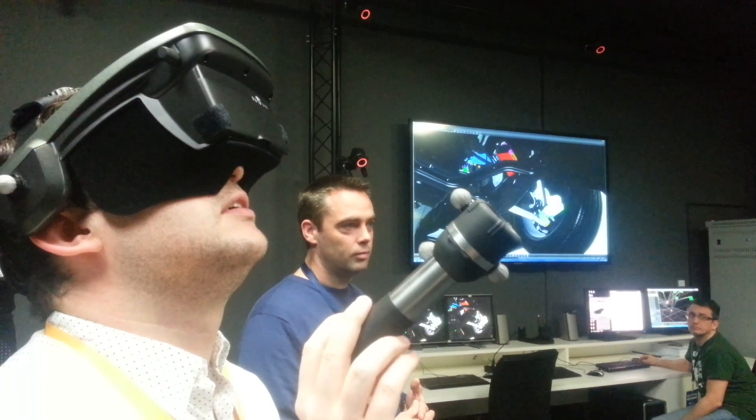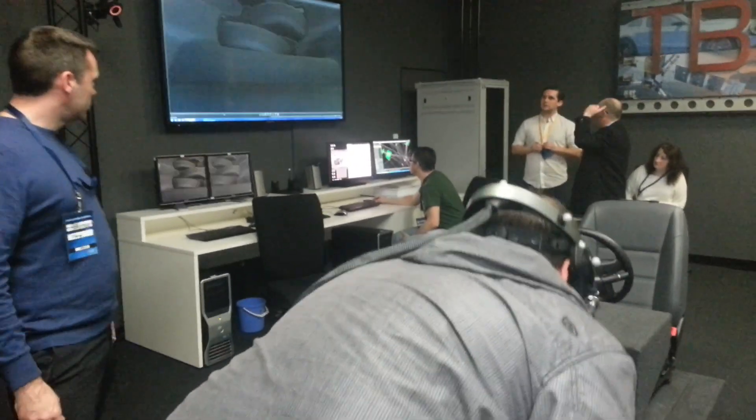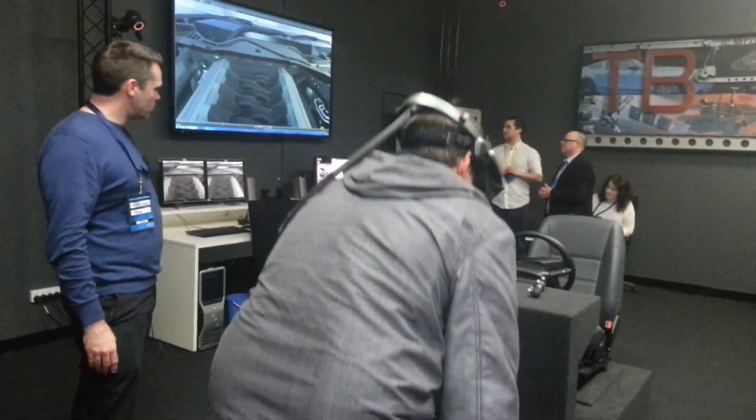You can hoist the car up in the air to walk underneath it, or plunge your head straight into the engine bay. The 3D models are incredibly detailed, right down to the engine parts, so you can feel what it's like to be a piston, or surf down the driveshaft if you like.